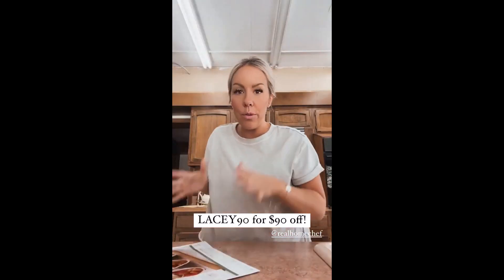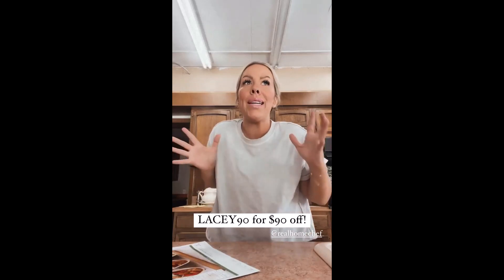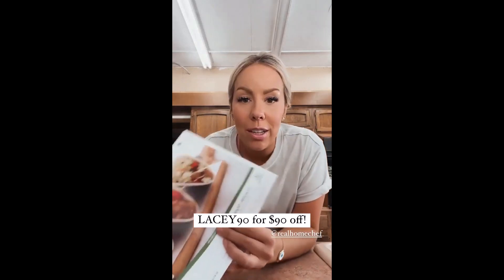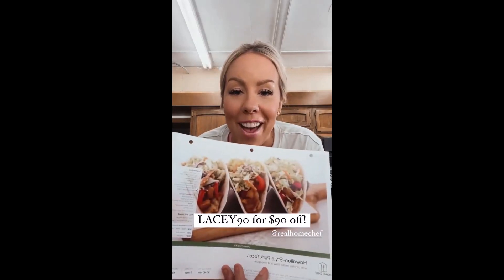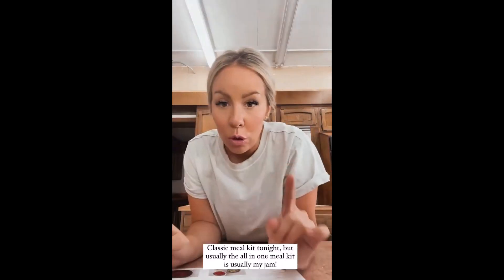I made sure to set up my Home Chef deliveries for this week and next week. We're going to be having company and the last thing I want to do is spend my entire time with my family and friends in the kitchen, so I ordered Home Chef. Dude, look at these Hawaiian style pork tacos — I'm starving!